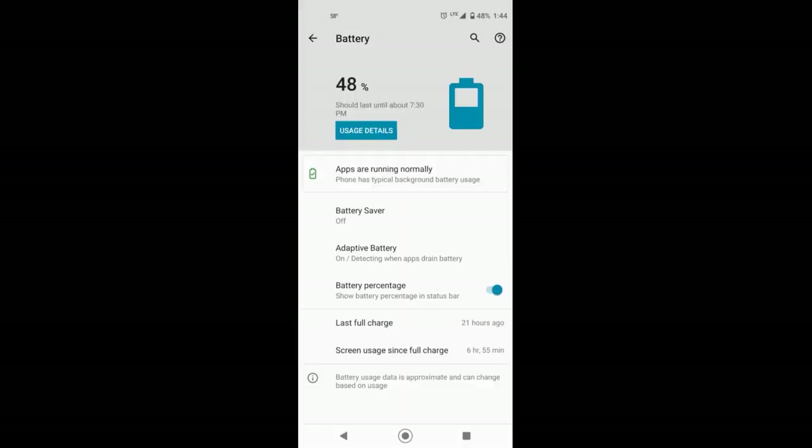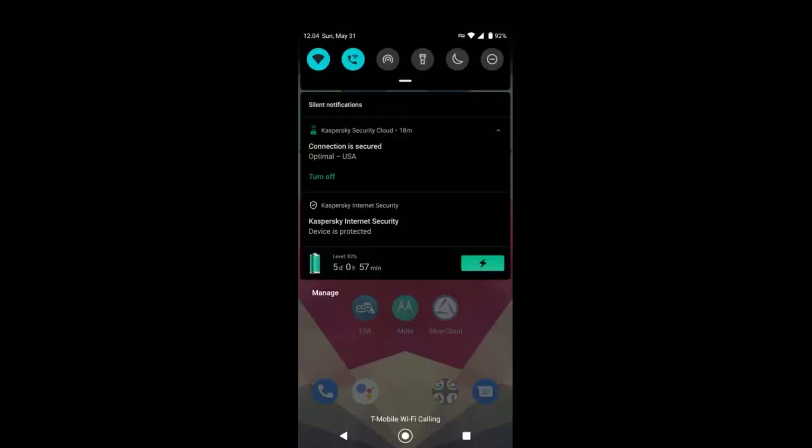3) Patriot 256GB Micro SD card for extra file, photo, and video storage, purchased on Amazon. 4) 3-Pack Janmita Screen Protector HD Clear Anti-Scratch No Bubble Tempered Glass Film, purchased on Amazon. All upgrades fit and work as intended.